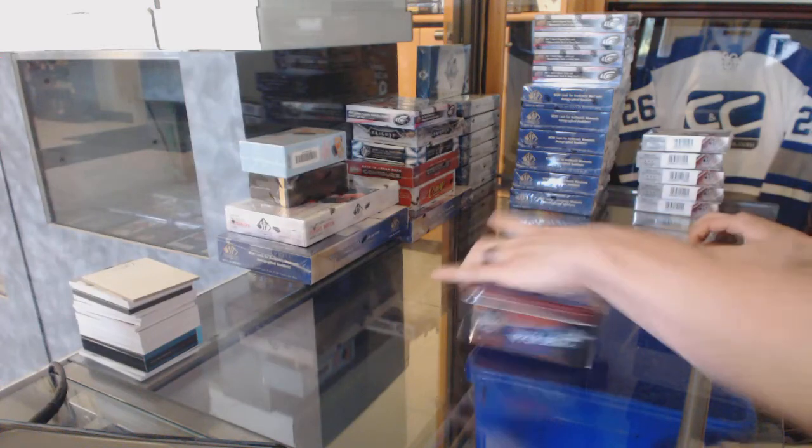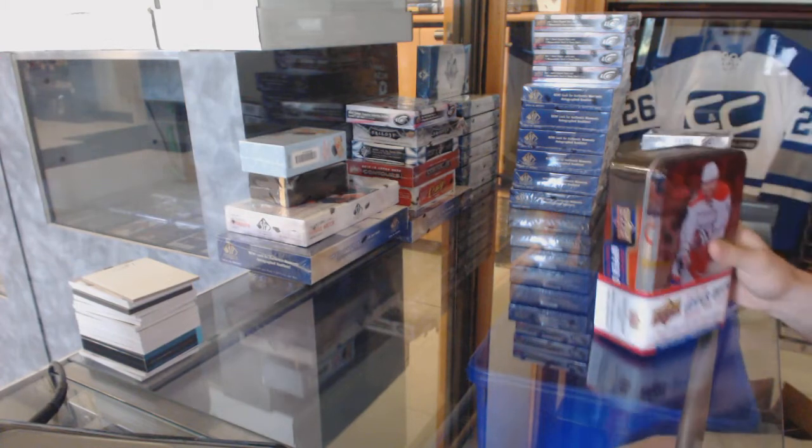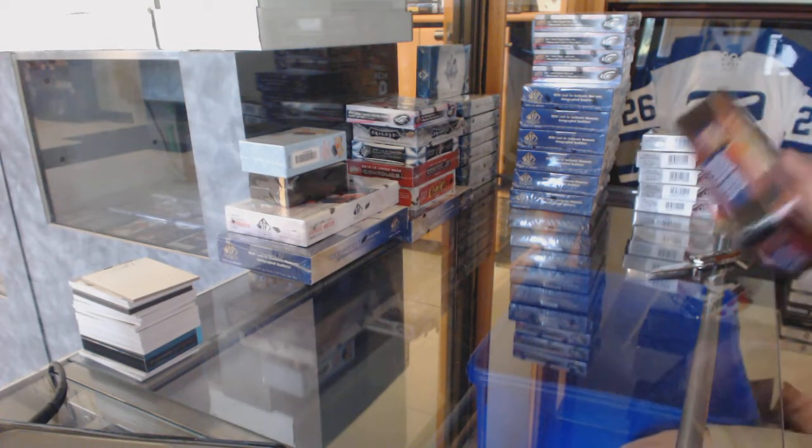Here you go, CNC group right number 6272. We're going to start with the 15-16 Series 2-10, 12-13 retro and 13-14 select.